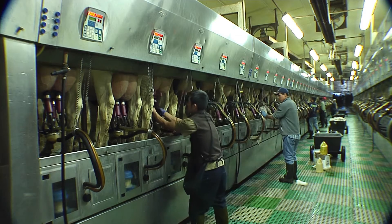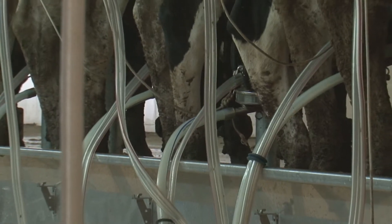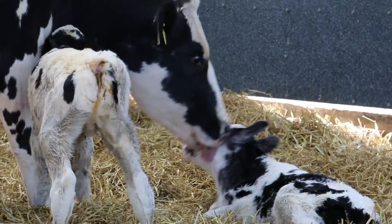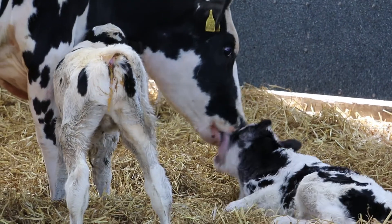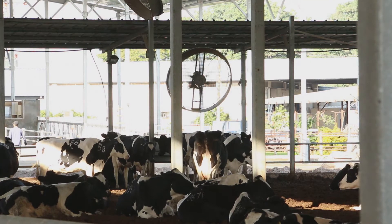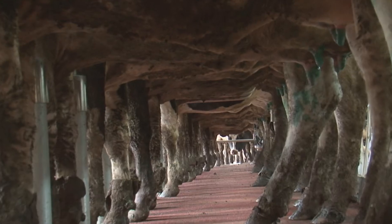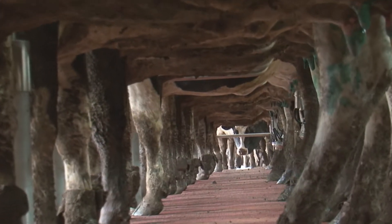Ketone bodies are a manifestation of the negative energy balance brought about by increased milking and decreased appetite. The adverse effects of ketosis can be short or long term, affecting both milk production, fertility, and survival. Because ketotic cows are usually the high-yielding cows in the herd, what we get in the end is a negative selection where the best cows are not fertile and get culled because of infertility or metabolic disease.